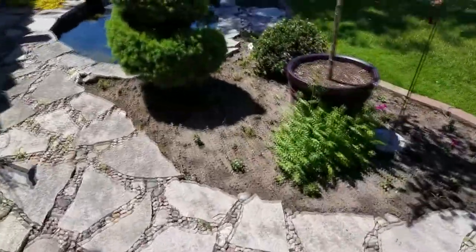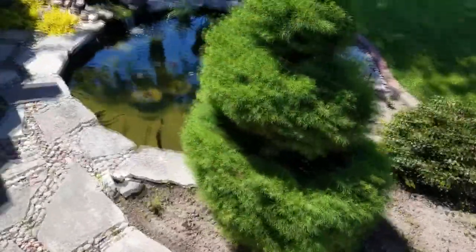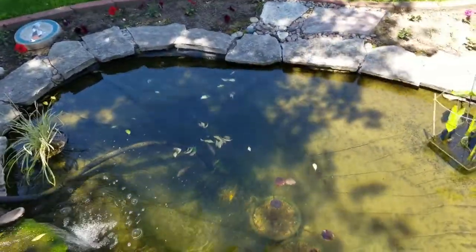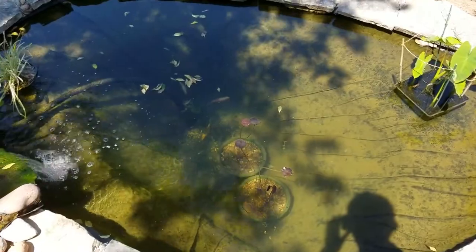I've had this pond for roughly seven years now, which is pretty good because the liners usually go bad because of the sun. I believe they're only roughly good for three to five years depending on how long they're sitting in the open sun.